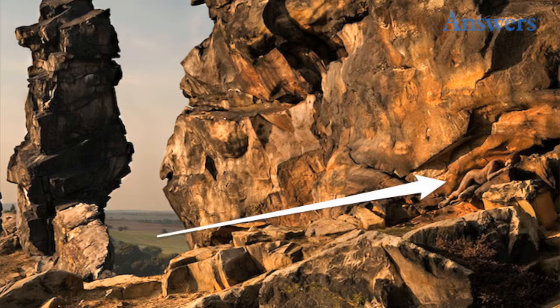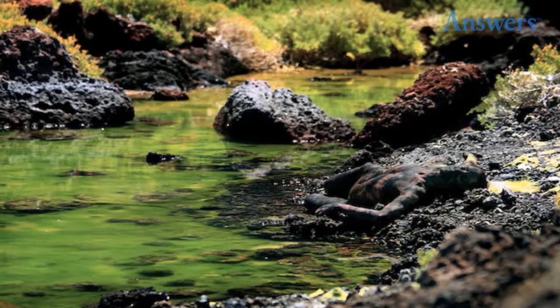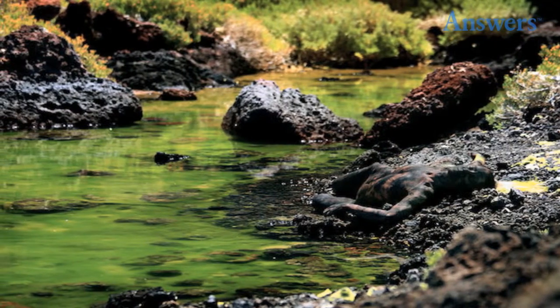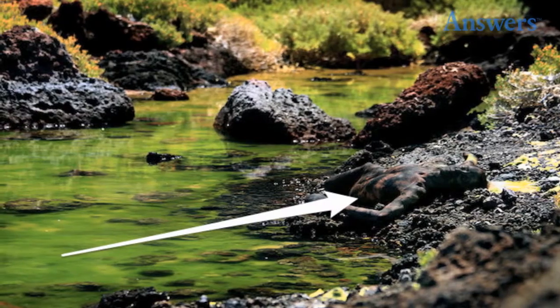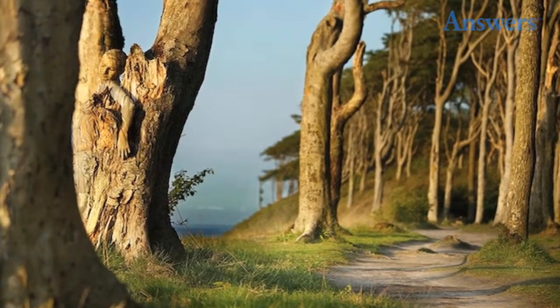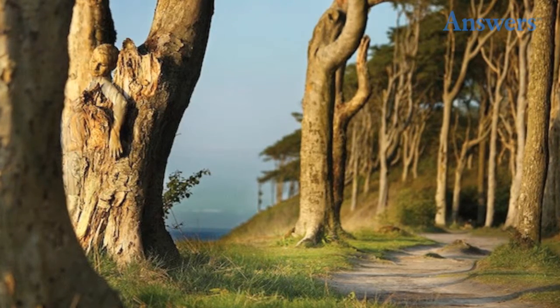You probably think you're getting good at this. Think again. I'll give you a hint — she may or may not be near the creek. The next one isn't so easy. Let's see if you can spot the next one. Look closely. You can probably see her, but the next few are tougher than this one.